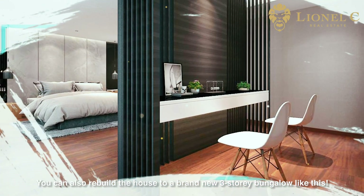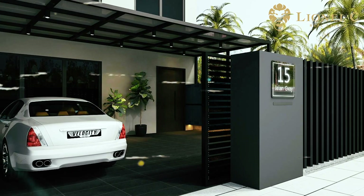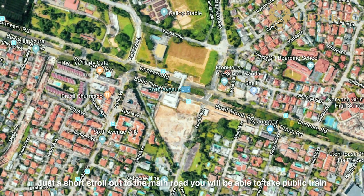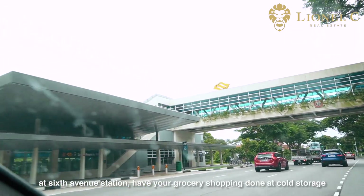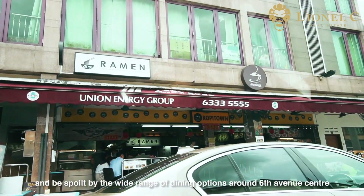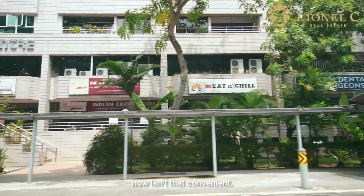You can also rebuild the house into a brand new 3-storey bungalow. Just a short stroll out to the main road, you will be able to take the public train at 6th Avenue Station, have your grocery shopping done at Co-Storage, and be spoiled by the wide range of dining options around 6th Avenue Centre. Isn't that convenient?